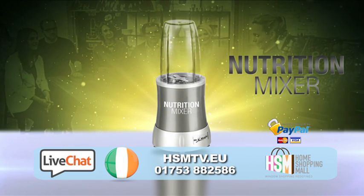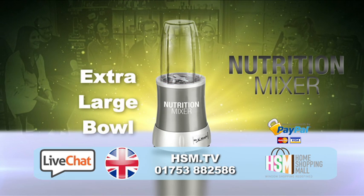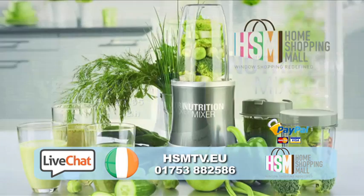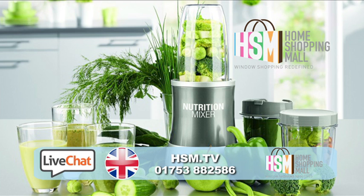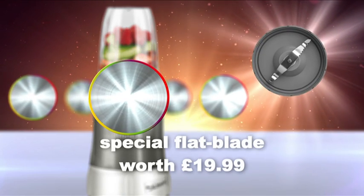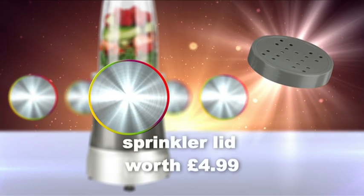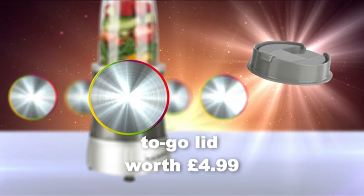Our special TV offer includes the Ultimate Turbo Mixer with its extractor blade attachment and an extra-large 700ml mixing bowl, all for just £79.99. But wait! When buying direct from Home Shopping Mall today through HSM.TV or via our order line, you will also receive these special bonus items: the special flat blade attachment worth £19.99, two 350ml mixing bowls with keep-fresh lids worth £19.99, the really versatile sprinkler lid worth £4.99, and a to-go lid for your vitamin boost on the go, worth £4.99.